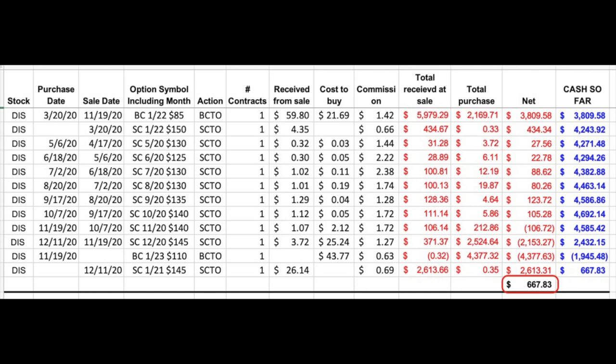Here you see all the trades we have done since March 20th when we began this Leap position in Disney. As you can see at the bottom right in the red box, we've reached a point where this position hasn't cost us a single penny. Right now, we've actually received $667.83 for owning this Leap position. So from this point on, as long as this position remains profitable, we have an infinite return — because the cost has been covered by selling call options against the long January 2023 $110 Leap call option that we own.